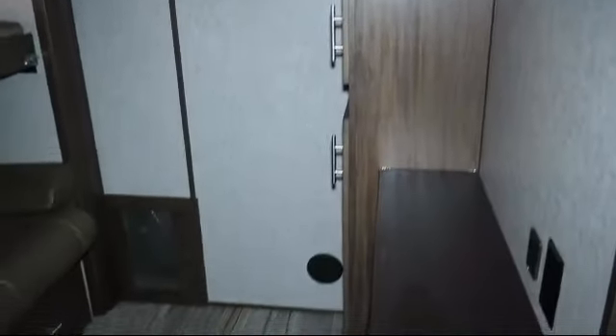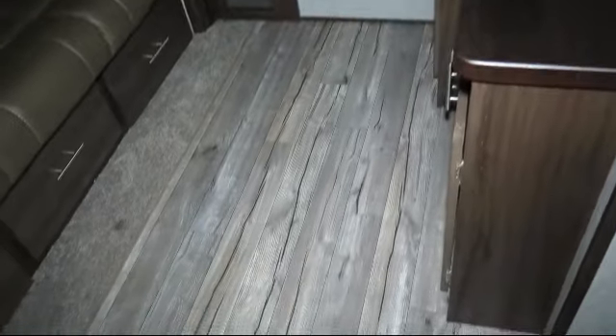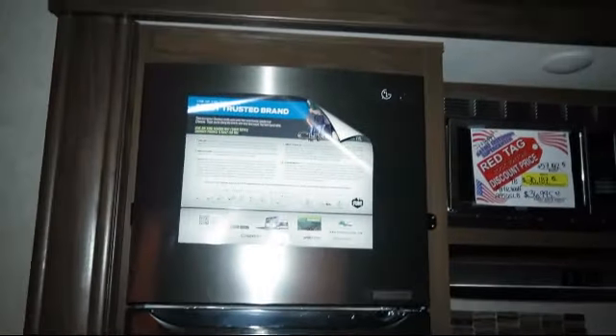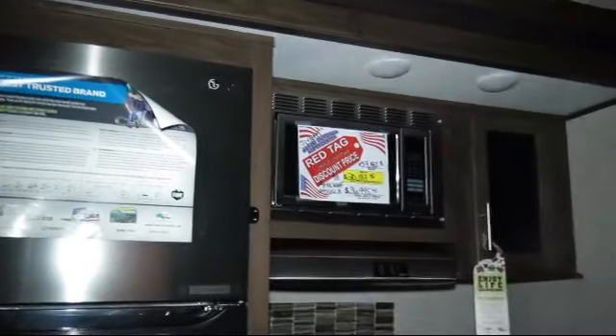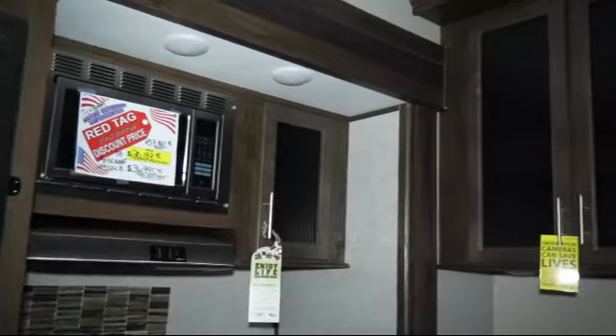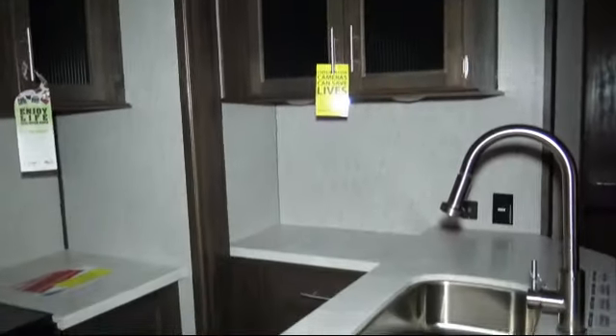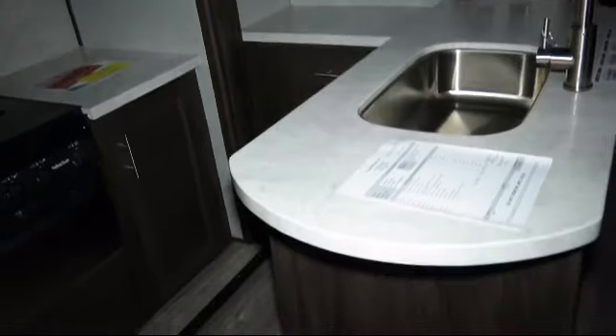Bayou Outdoor wants to get you ready for outdoor fun with the boat or RV of your dreams. We carry over 200 new and used motorhomes, fifth wheels, travel trailers, toy haulers, and folding campers from some of the most popular brands. Stop by today or visit us online at bayououtdoor.com. Bayou Outdoor Supercenter, providing savings, selection and service for over 40 years. Welcome to the family!